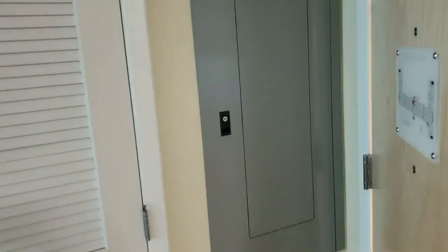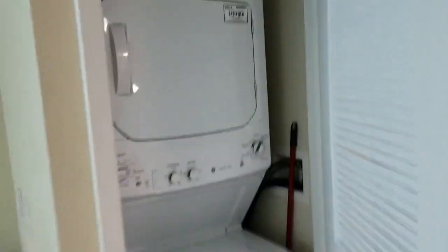They just have a microwave on the counter. Clean little fridge right here with ice trays. There's the panel right there, and then this is where the washer and dryer is.